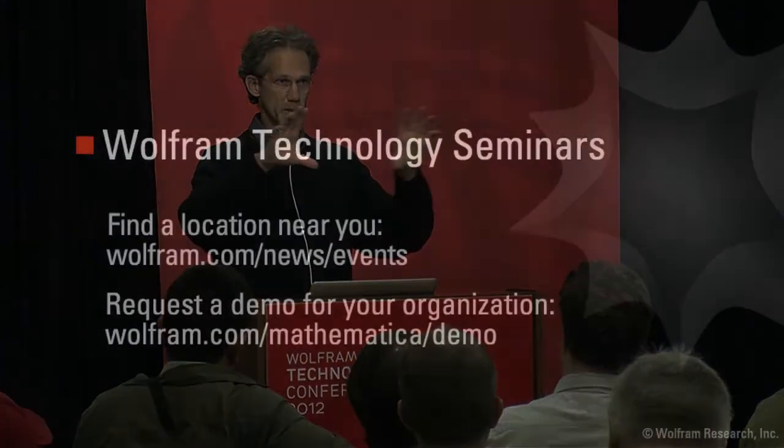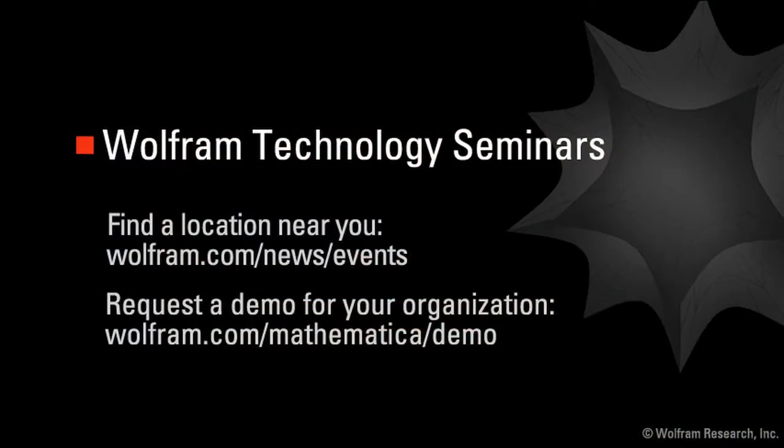Participants at all levels report learning a lot from our seminars, and you will too. So bring your questions and let our experts share their knowledge with you. Find a location near you, or request a demo of your own.